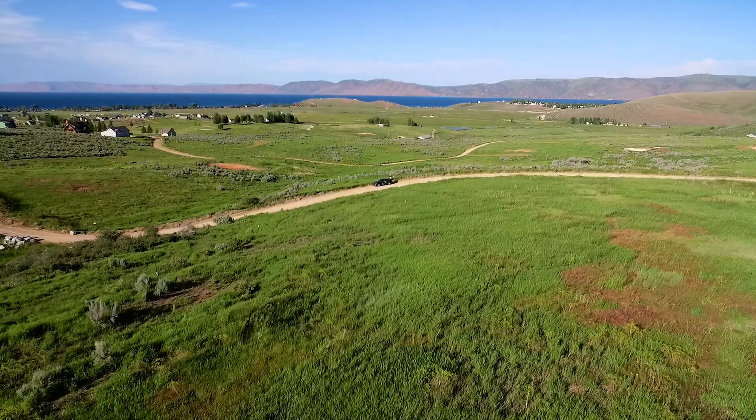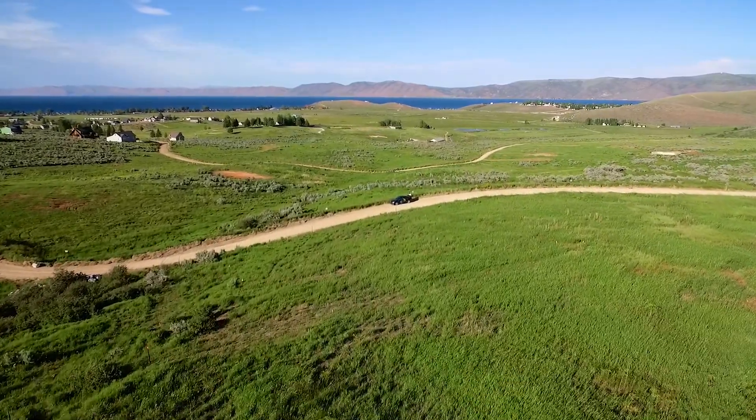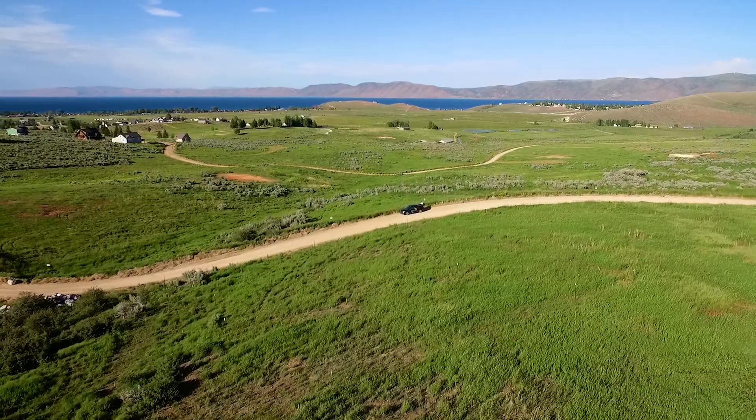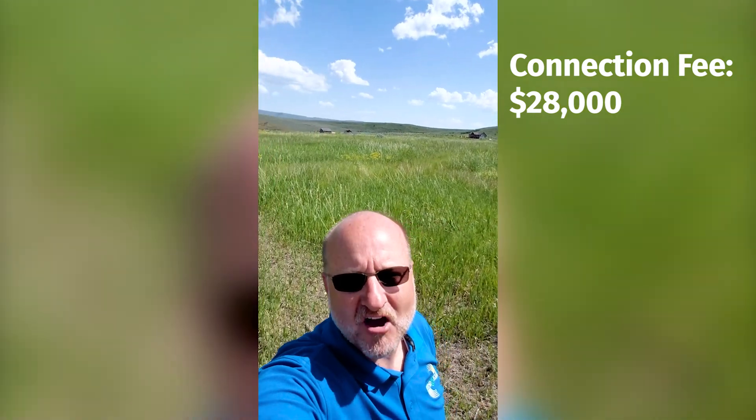The only problem is, look at all of that — no power. We bought this lot with no power. The closest power is right back there behind me, about 200 yards. That house has power, and down the road that house has power, 200 yards away. Even this house back here, they got power. And to get power to this lot, it's $28,000 just to have the privilege of being able to connect to the utility and pay for power the rest of my life.